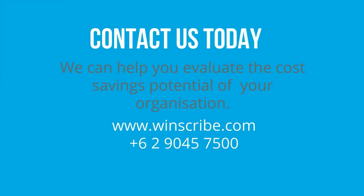Contact us today — we can help you evaluate the cost savings potential for your organisation.